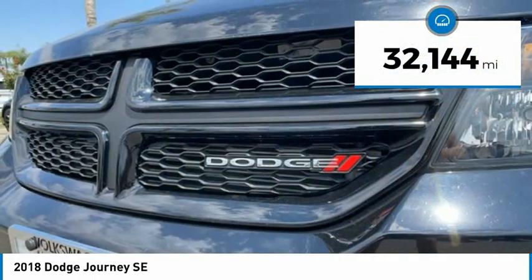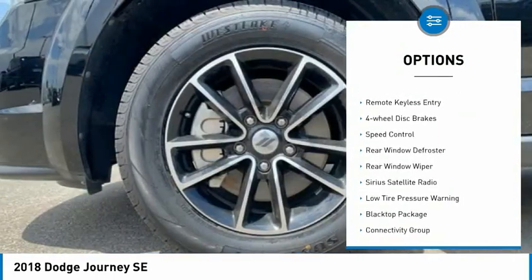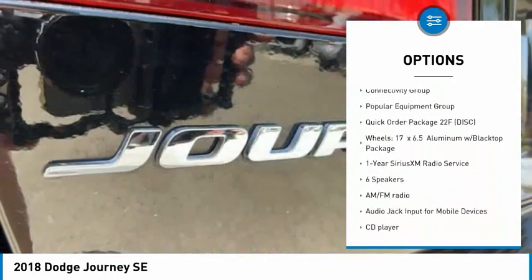This vehicle has less than 35,000 miles. Here are some of this vehicle's great options: electronic stability control, brake assist, traction control, remote keyless entry, four wheel disc brakes, and speed control.